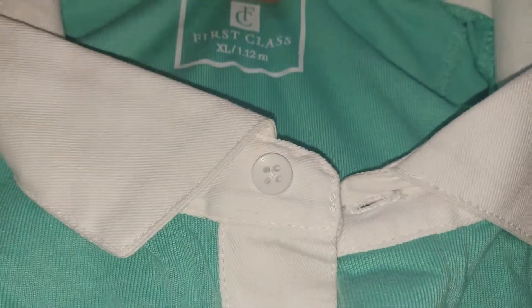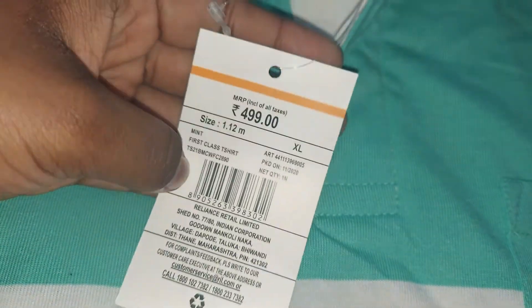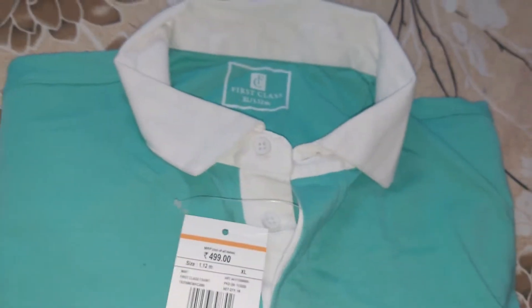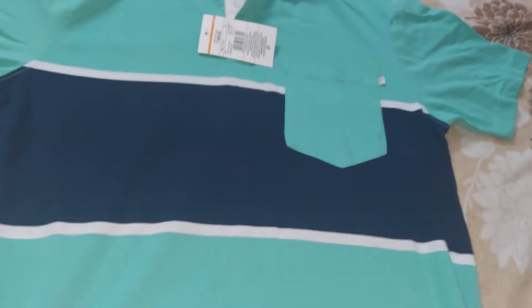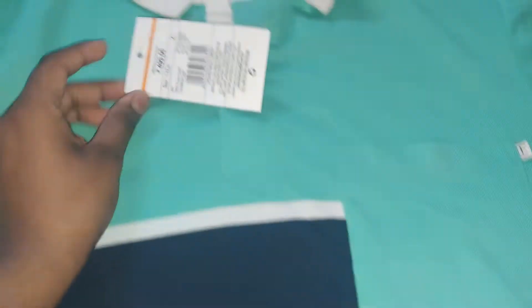For the next T-Shirt, it is a first class brand. It has a collar neck type with 3 buttons. The original rate is 499. You can also get it with a coupon code for 149. It also has a pocket and some designs on it.